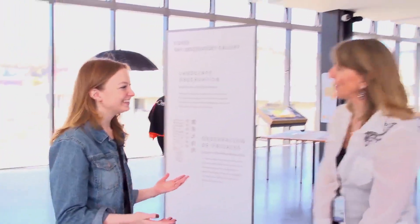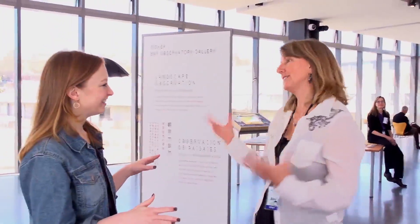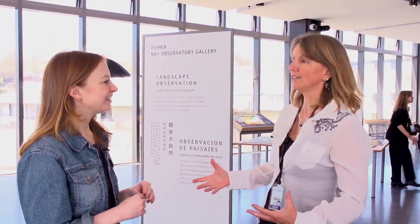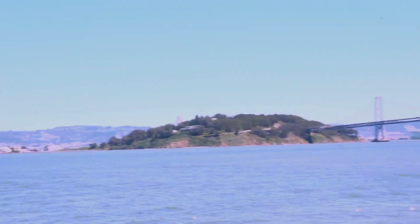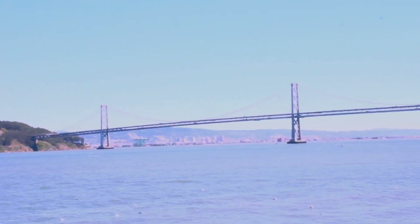Welcome to the Fisher Bay Observatory. This is the only new-built building in the Exploratorium's new Pier 15. It's brand new, and it's really designed to take advantage of this location at the end of the pier to give people views and an understanding of the local landscape.